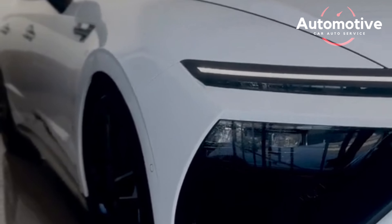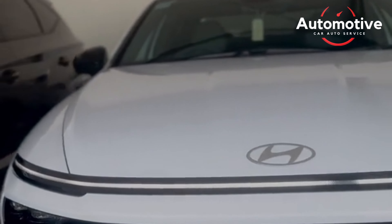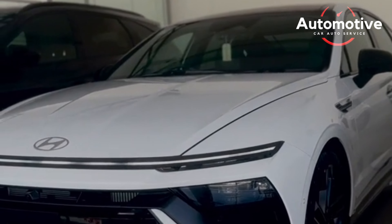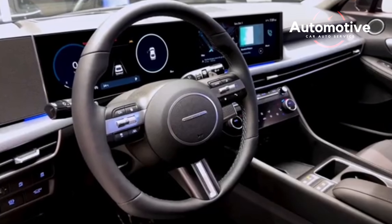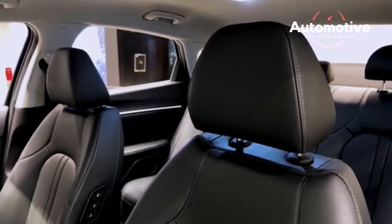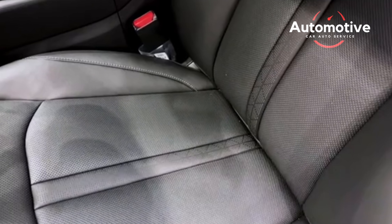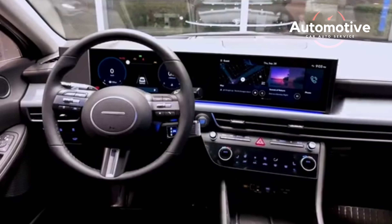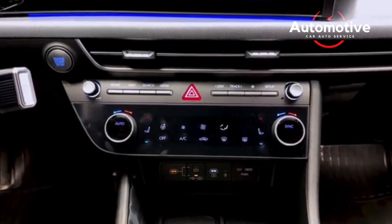The Sonata isn't the sharpest handler in its class — we prefer the Accord and the Nissan Altima — yet it's well-built and responsive on the road. The ride is somewhat more unsettled than we'd like and firmer than most vehicles in this segment, yet the Sonata is reasonably quick with its turbocharged 1.6-liter engine. During our testing, a Sonata with that powertrain reached 60 mph in 7.1 seconds, a decent result in this class.